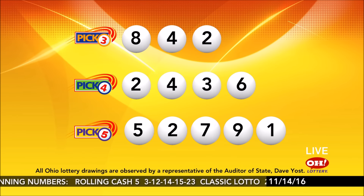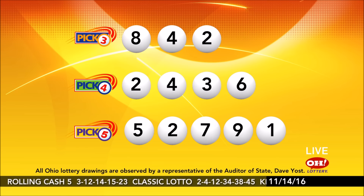Pick 3: 8, 4, 2. Pick 4: 2, 4, 3, 6. Have a great, safe night, everybody. Bye-bye.